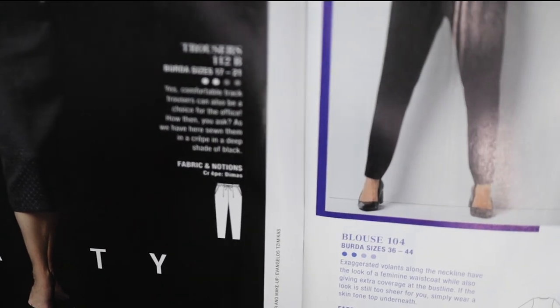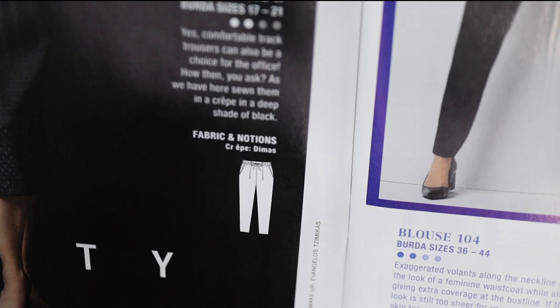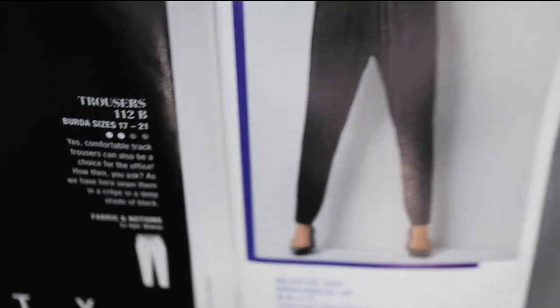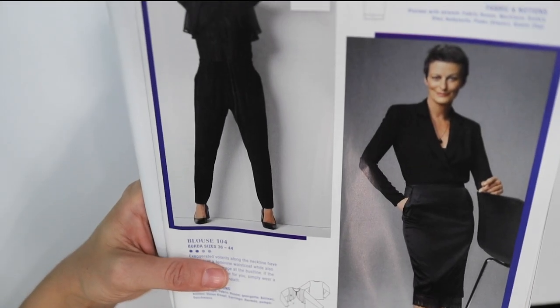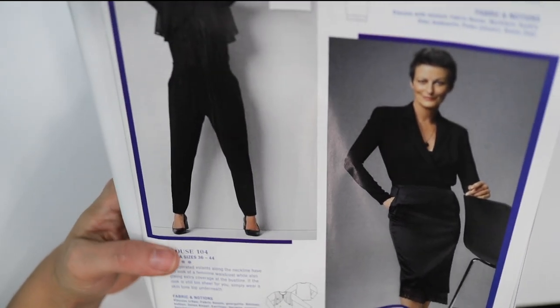It's like when the workplace meets athleticism — isn't that yoga pants? So yeah, drawstring with some pockets. You can't really see the details because of all the black, but I see what they're trying to do here.